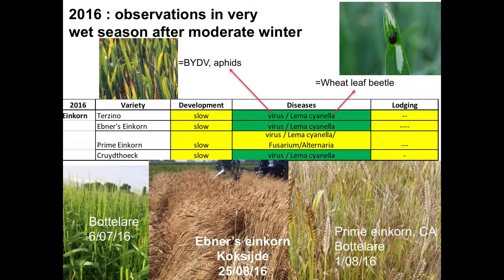We also had problems with Lemma cianella — the wheat leaf beetle — which causes damage on the leaves. For Einkorn, it was the first time we saw it in the field. We observed slow development and, for traditional leaf diseases, a low incidence — Triticum monococcum is quite resistant to many leaf diseases.